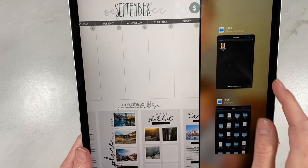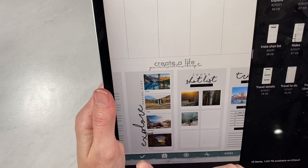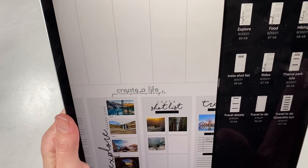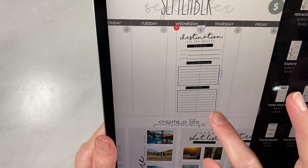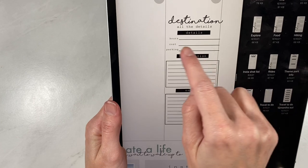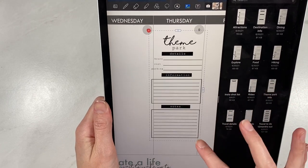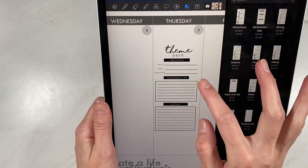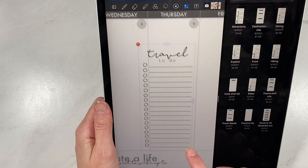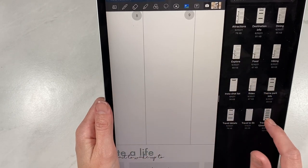Now I'm going to open this up on the side and show you some of the other widgets that come in this pack. You have another widget just like the explore list one, except it says Attractions. Another one says Dining, another says Explore, another says Food, another says Hiking, and another says Rides — so it should cover anything that you do. Then we have a Destination widget with destination and all the details: hours it's open, cost, parking, and any notes. We also have Theme Park Info with hours, cost, parking, and notes. And then the Travel Review, the Travel To-Do, the broken-down to-do, and the Insta Shot List. So you get 13 different widgets in that pack.